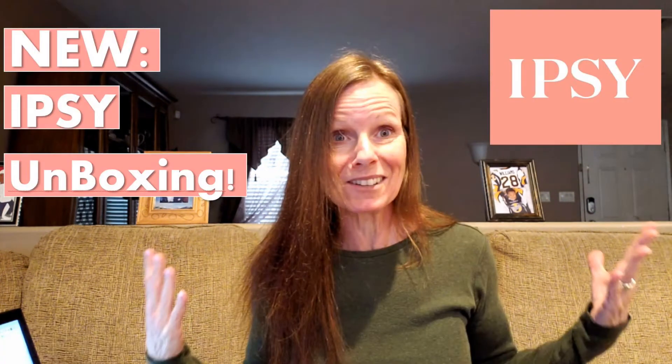Because it came in a bag. If you're not familiar with ipsy — and this is actually my first time getting ipsy so I'm not overly familiar with it either — but it's a makeup and skincare sort of monthly subscription box or bag, depending on what you get.